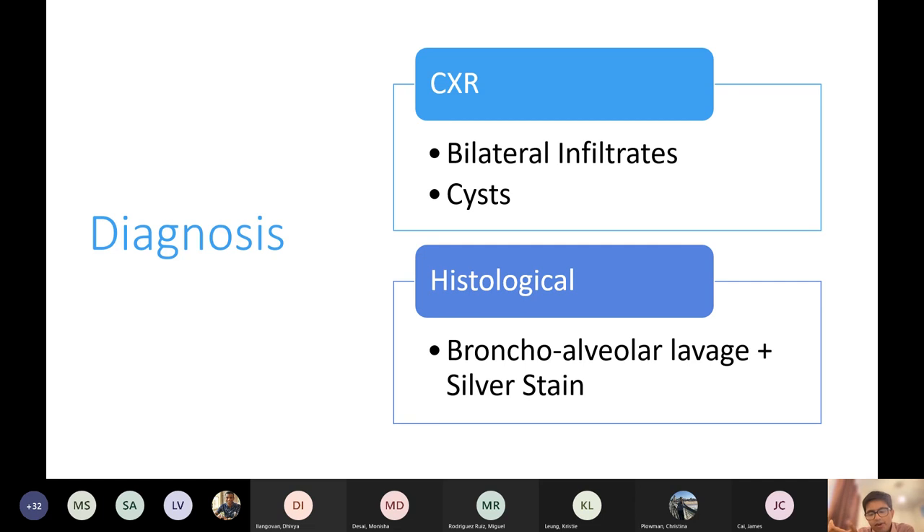What two drugs is cotrimoxazole made out of? Trimethoprim and sulfamethoxazole. Remember you can't give it with other folate antagonists — that's an interaction missed by a lot of GPs because they don't realize there's a trimethoprim in it.